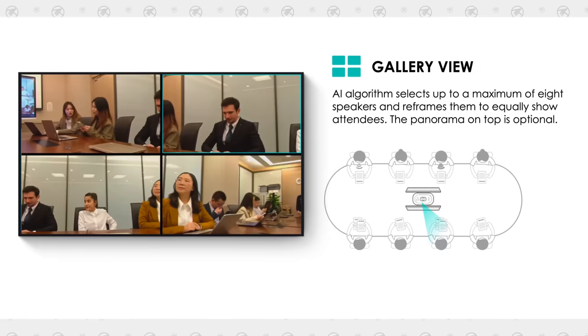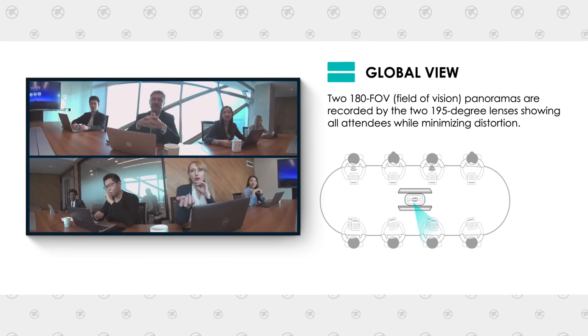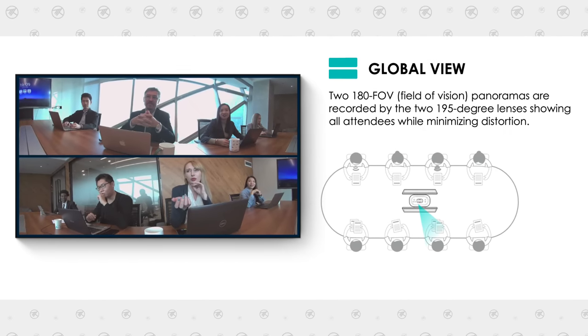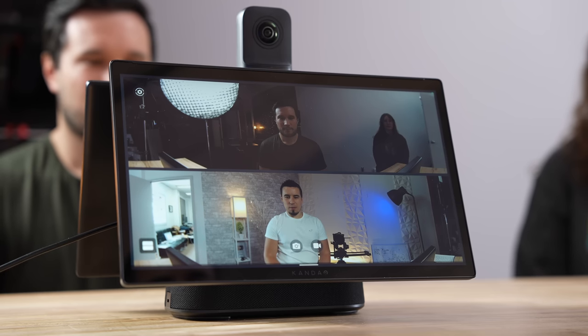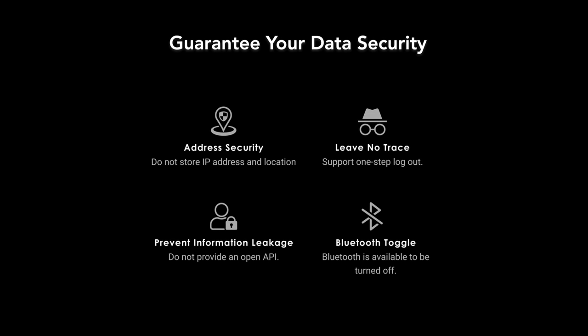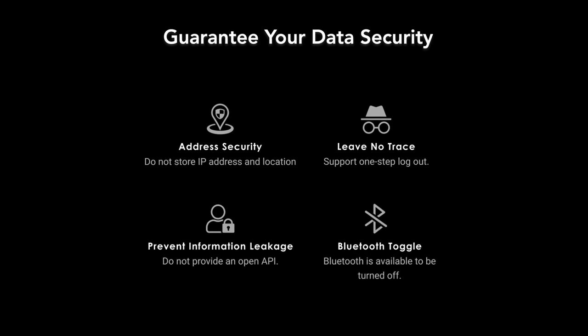There are a bunch of presentation modes to choose from, including multi-attendee framing, main speaker focusing, and all-attendee mode, which shows the entire fisheye lens for both sides so you can see everyone at once. To add to all of that, it's got a bunch of security features for your privacy, like a one-step logout, a lockdown API, a Bluetooth toggle, and it won't store your IP address or location.